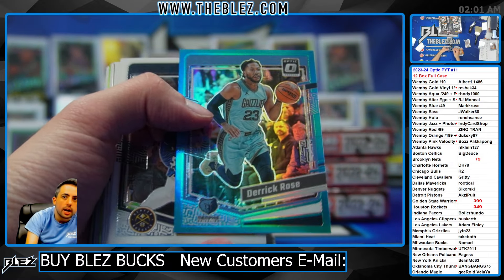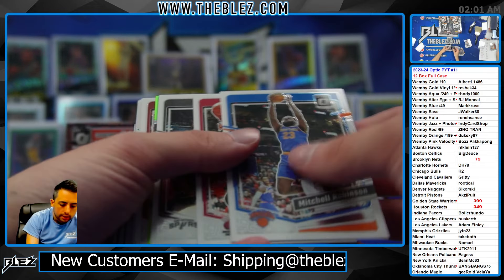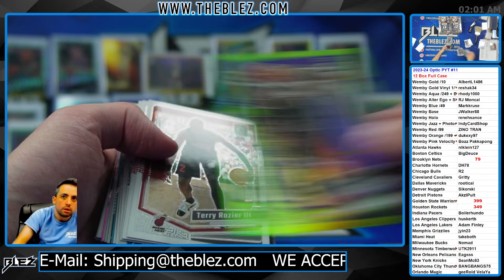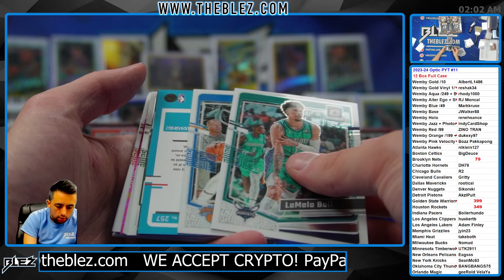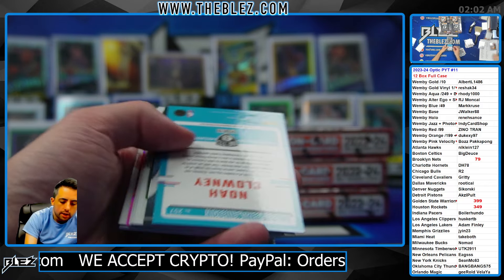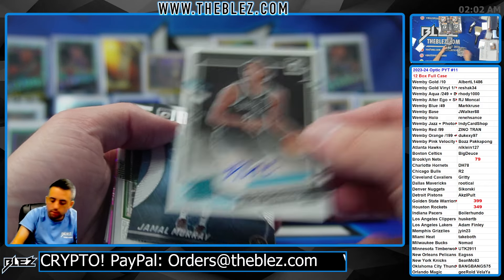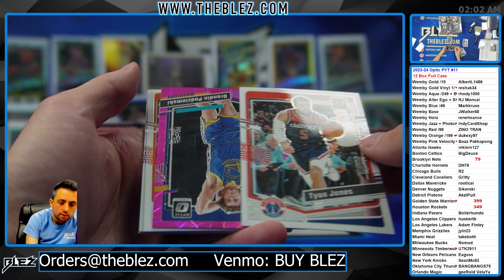Derrick Rose on the aqua. Lively, Lime — need some rookie color. Noah Clowney base auto for the Nets — that goes to the base auto, whoever has it, in the random. Nice.